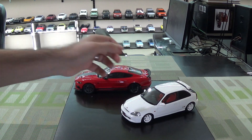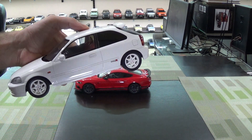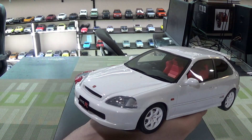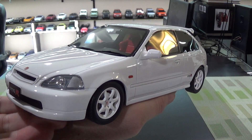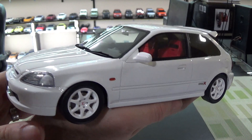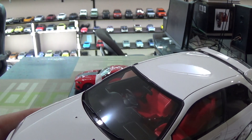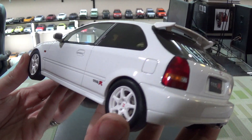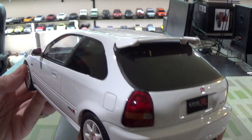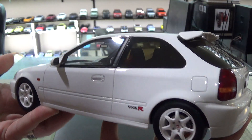Next up, more sealed resin. It just seems to be what I've been buying, because that's what they've been making. This was a bit of a hole in my collection — I like to have the Civic Type R's. This is the EK9 generation, the 6th generation Civic. This is a JDM car — you can tell, right-hand drive. We didn't get this in the States. We obviously got this hatchback body style, but we did not get the Type R. So again, sealed resin by Otto this time.